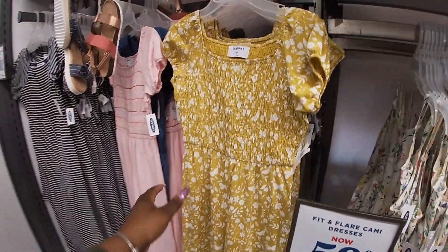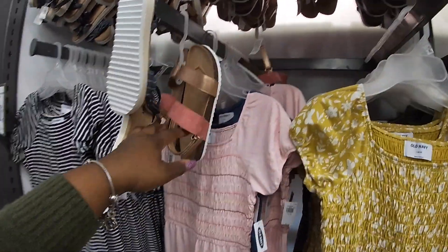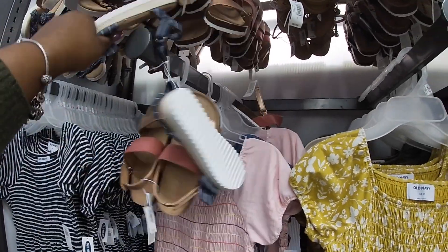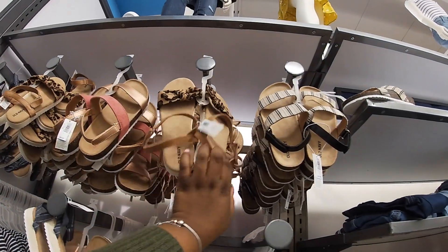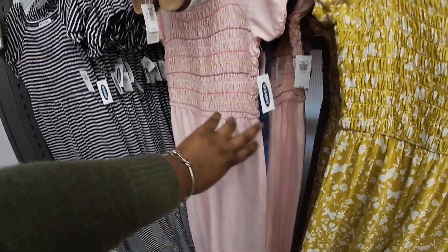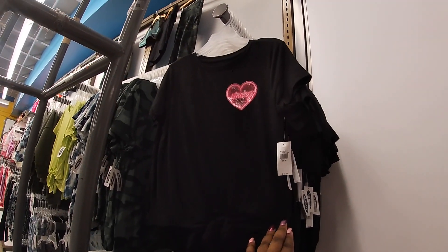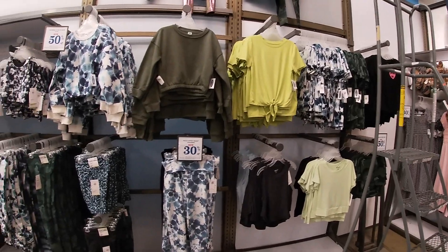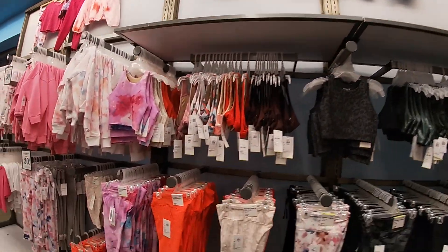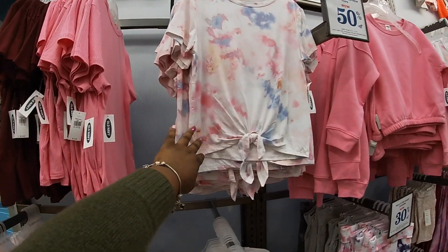The fit and flare cami dress is now 50% off, so it's $12.50 — I might have to get that! These are $25. Look at how cute these shoes are — $25. These cute little denims — they had them hanging but I guess they didn't have the hanger. They have the cute little lines print. There's a cute little dress hiding in there too. Cute little workout set that says 'Strong' — $16.99, all of the cute little workout gear for the girls.